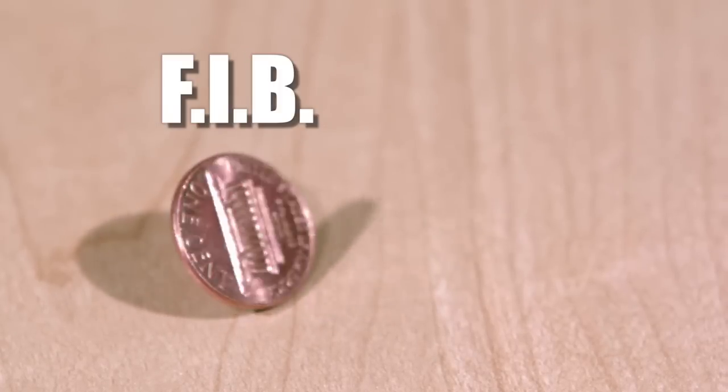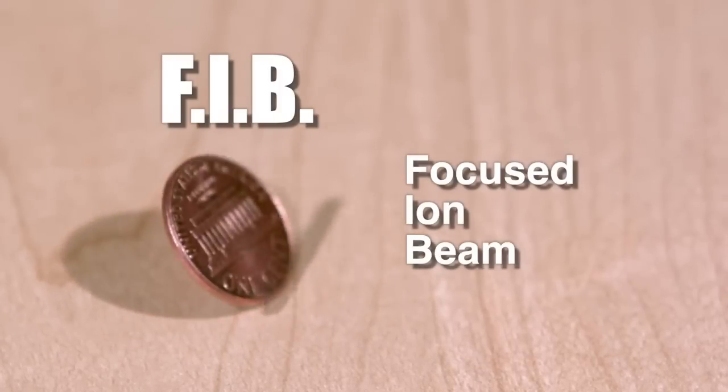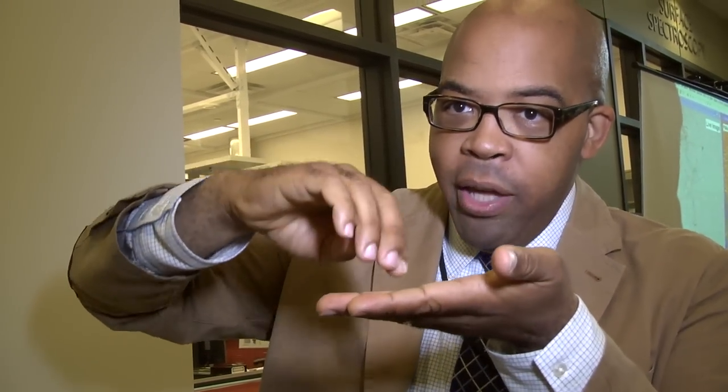FIB is an acronym for focused ion beam. In this case, what we use is a beam of gallium ions to strike a material and slowly etch away, slowly carve away at the material. It allows us to do very fine lithography, or writing of different patterns onto a surface or onto a substrate.